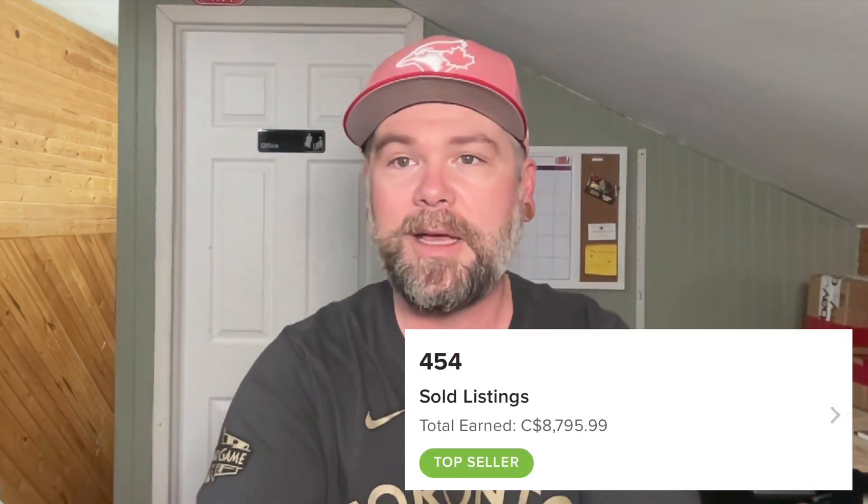By far my favorite platform to sell on this year has been Poshmark. I've made the most money on eBay, but on Poshmark I've done very, very well. I've sold for about 11 months now — I think I started at the end of January into February. I really do enjoy it. There is no guesswork with shipping — you sell something, they send you a label, you ship it off in appropriate packaging. Clothing sells great, hats sell great, shoes seem to sell great. I've also sold toys and plush on it.